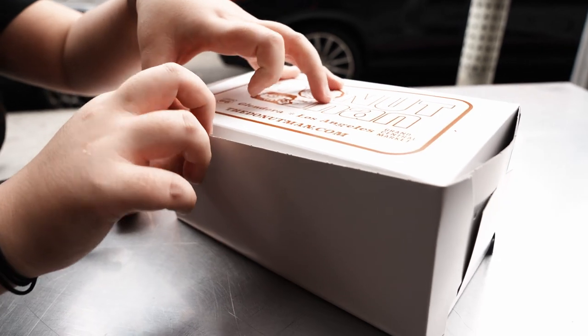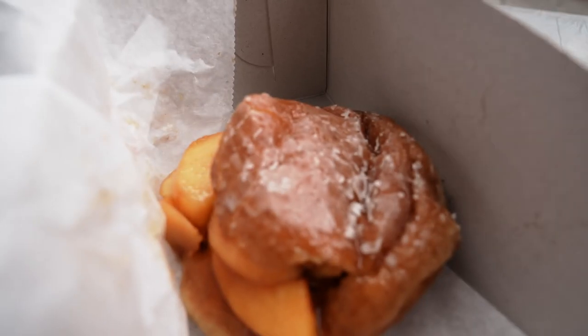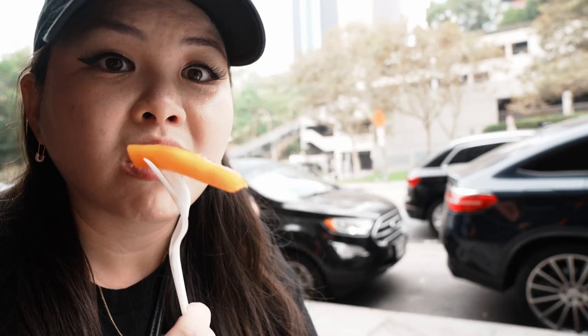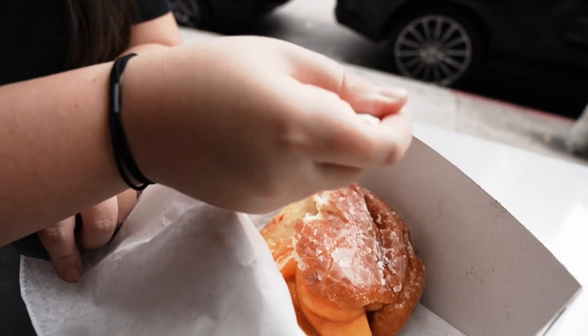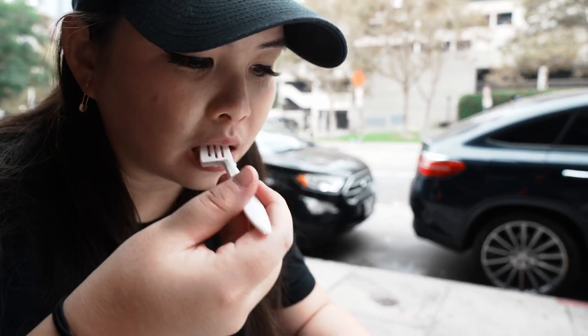We came to Grand Central Market because this is the last weekend of peach donut season. Donut Man is a really popular donut shop that started in Glendora and moved their second location here. They're famous for their strawberry and peach donuts, which are seasonal and made fresh — get them while they're in season! It's so sweet, maximum sweetness level, which is why you have to have it in the morning. Grand Central Market is a great place for breakfast on Sundays — get here early.